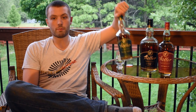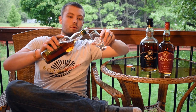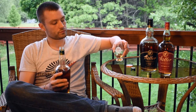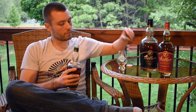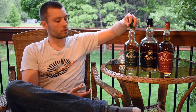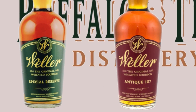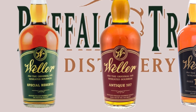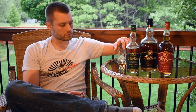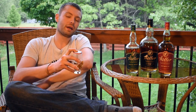Weller Special Reserve is a Buffalo Trace product. This is a weated bourbon, wheat being the second most dominant grain in the mash bill behind corn. This is about seven years old. There's no age statement on the bottle, but in general it's believed to be about seven years, which actually is the same as the 107 — this is just down in proof. 107 is 107 proof, obviously. Only 90 proof on this one. Wheated mash bill, second most dominant grain behind the corn.